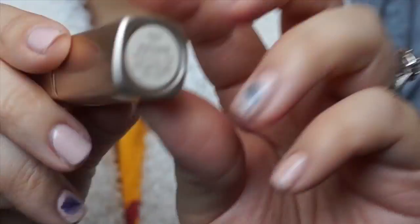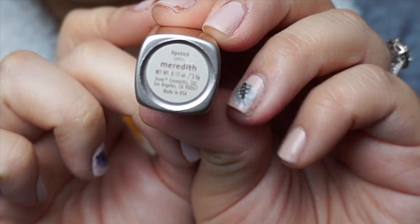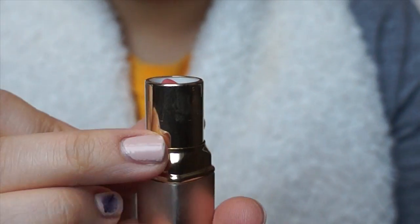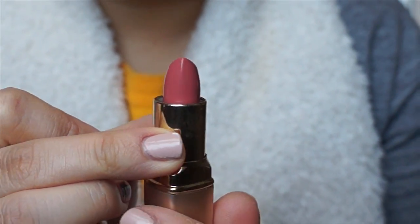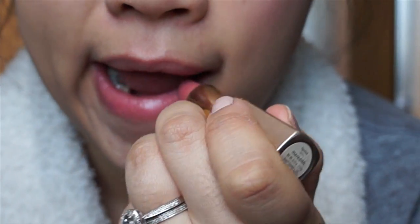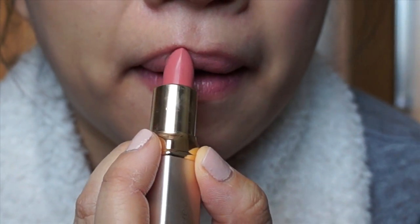Lastly is this Jouer lipstick and what I love about these lipsticks are that they're moisturizing and packed with vitamins. This color is in Meredith and it's like my lips were born fabulous. I'm so excited to try out some of their other colors because this one's so awesome. Pretty.